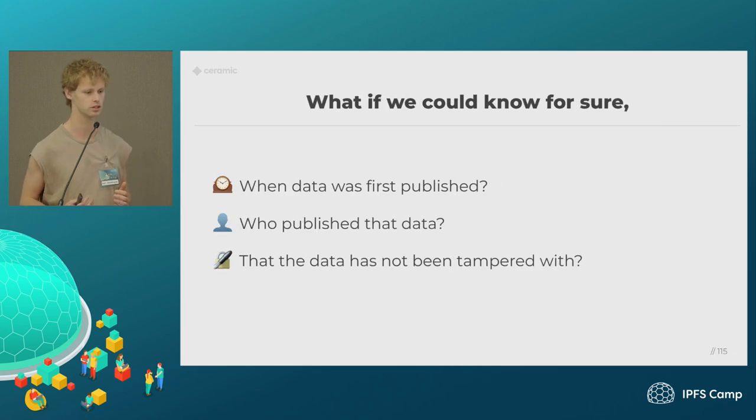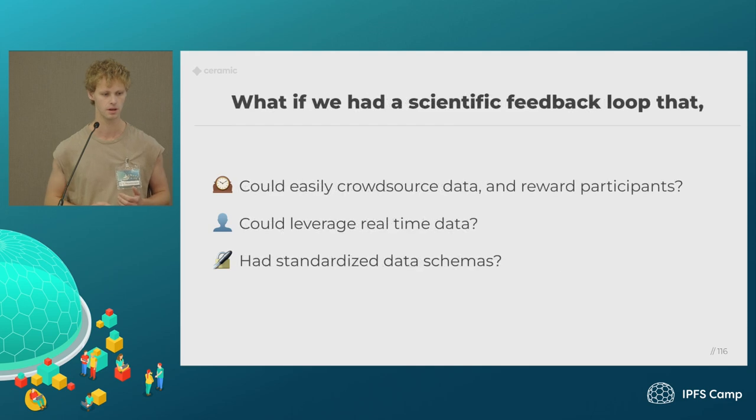So what if we could know for sure when data was first published, who actually published that data, and that no one had tampered with it since? What if we had this as a fundamental building block to create a scientific feedback loop — making it much easier to have a wide range of people contributing and crowdsourcing data, with a way to reward those people retroactively? Could we also leverage real-time data more in science, with standardized schemas to enable better interoperability between different research efforts?